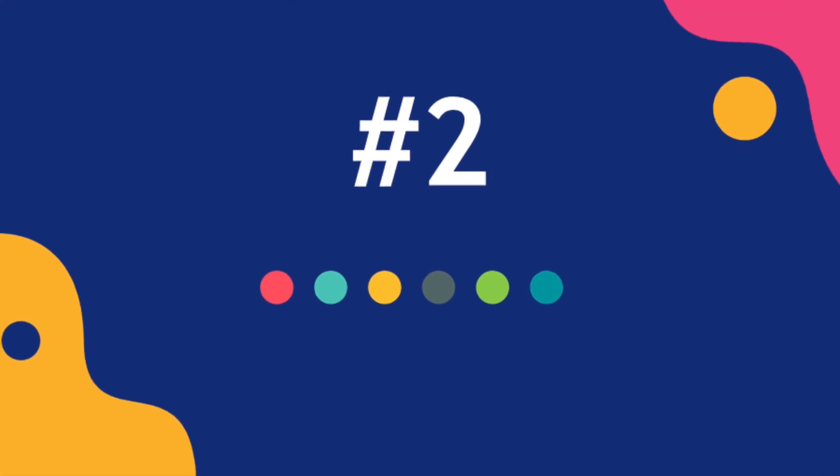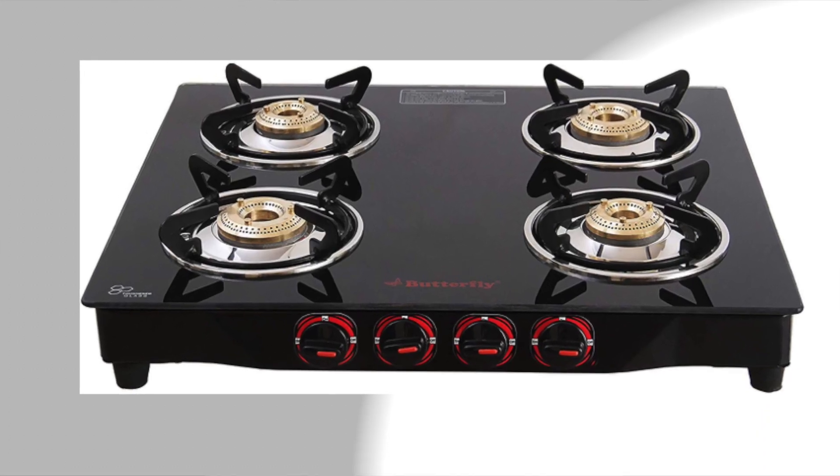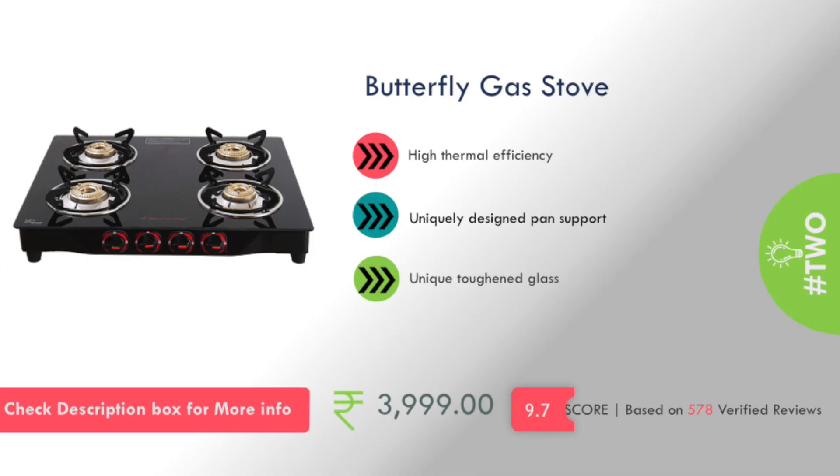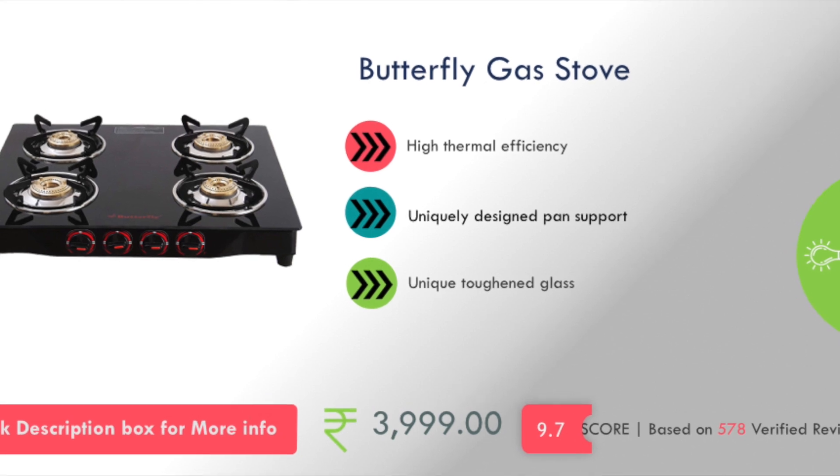Number 2 is a Butterfly gas stove. High thermal efficiency will come with a unique toughened glass, and its cost is about 4,000 rupees.